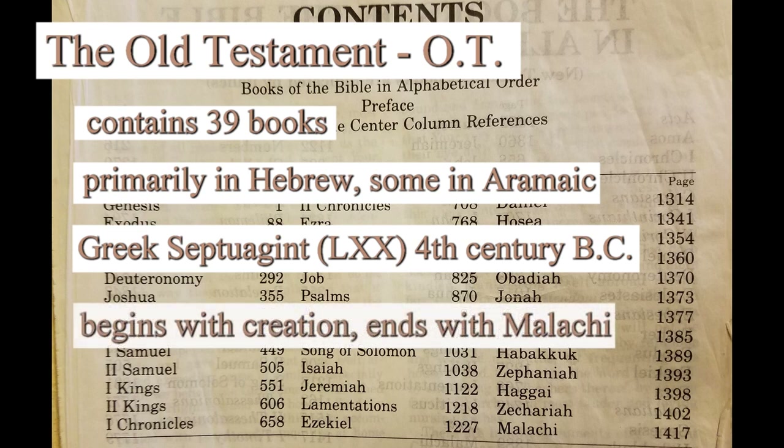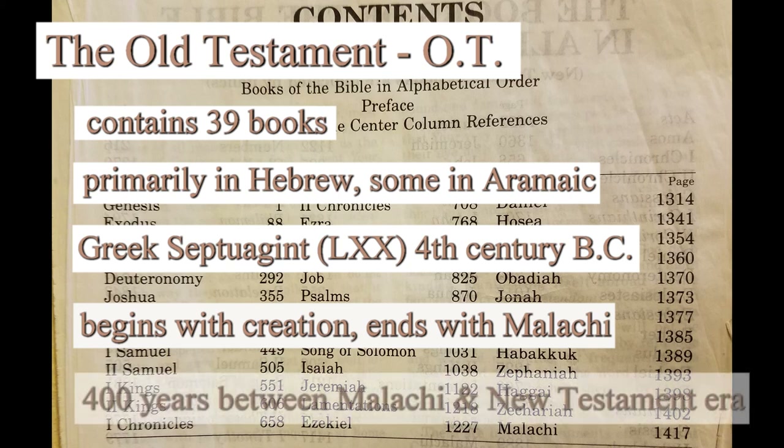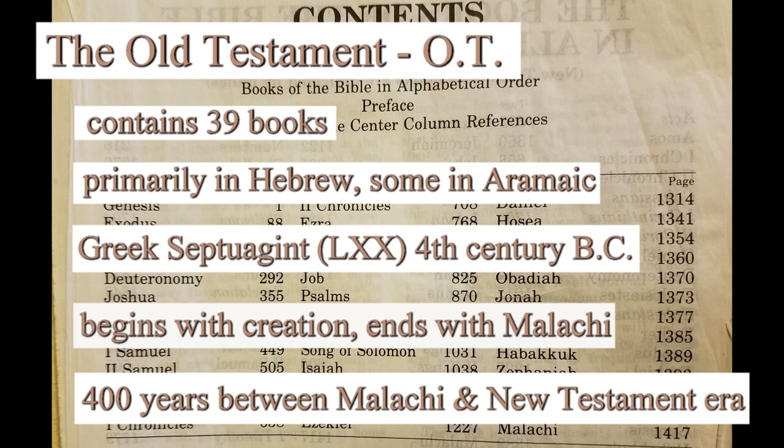The Old Testament begins with the account of creation and ends with the book of Malachi in the standard arrangement of the scriptures. These books are not arranged in strict chronological order, so there is a need to define a timeline, which we'll do in a later video. The book of Malachi is believed to have been the last of the prophetic books written before a gap of 400 years between the events recorded in the Old Testament and the beginning of the New Testament.